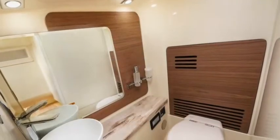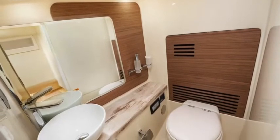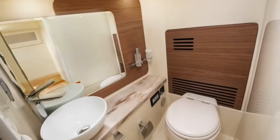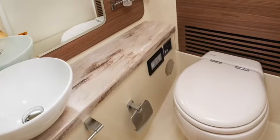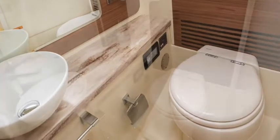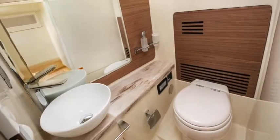The head compartment on the 31 GT is spacious, well-appointed, and available with an optional air conditioner. The pressurized hot and cold water system and sink are standard, as is the Corian countertop and the Tecma Marine porcelain electric head. Just decide if you want walnut, silver oak, or whitewashed oak for your trim.